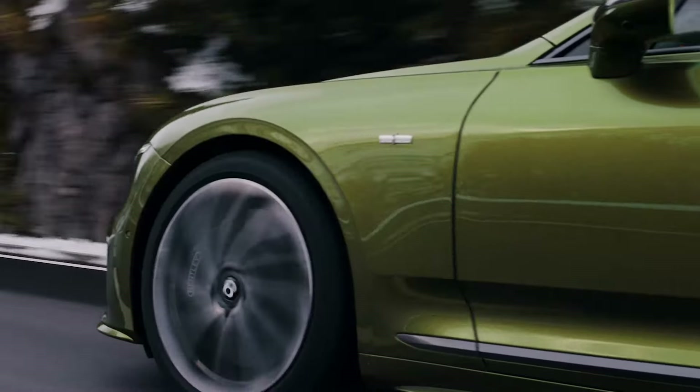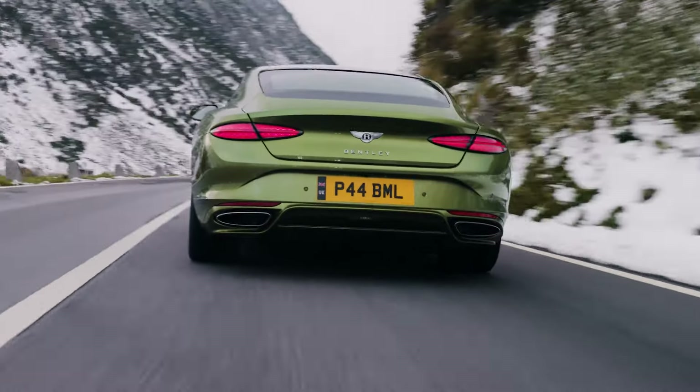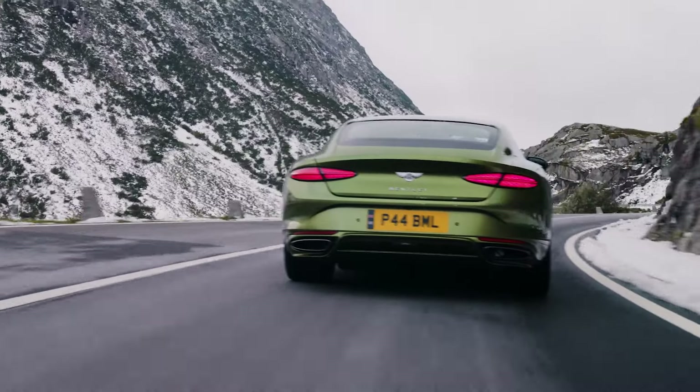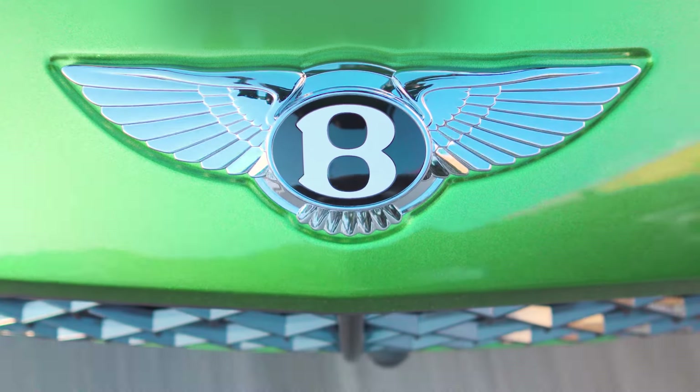The Bentley Continental is absolutely a delight to drive. The 50 miles of all-electric range gives you the luxury of driving quietly and it has instant torque — it takes off like a rocket. But dial it into sport mode and all 771 horsepower really set you free.